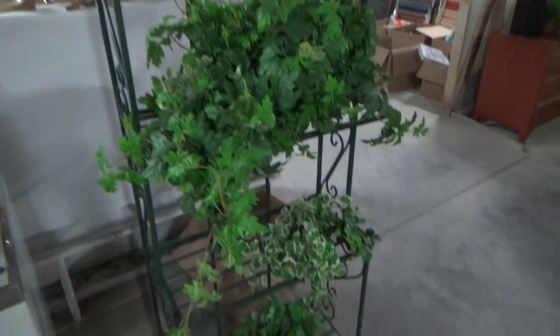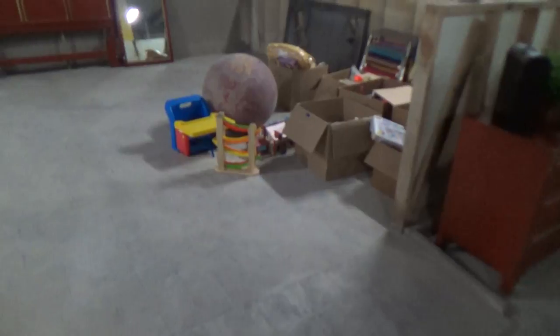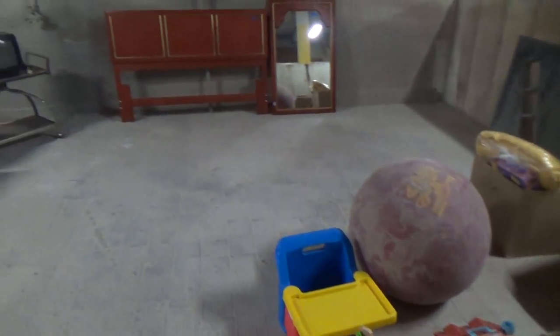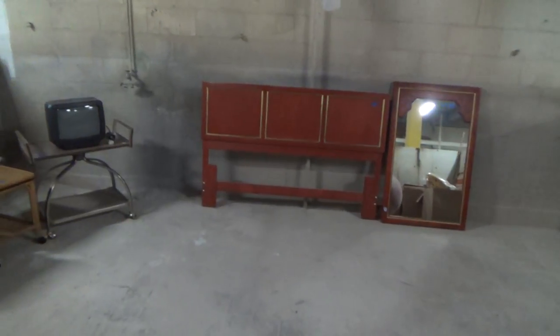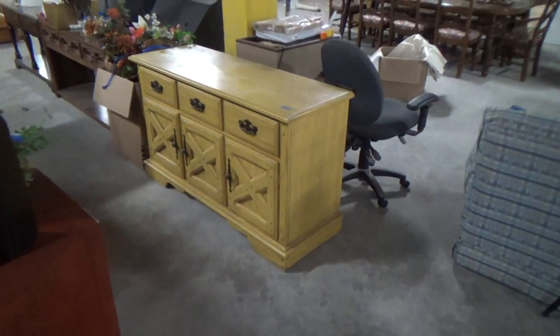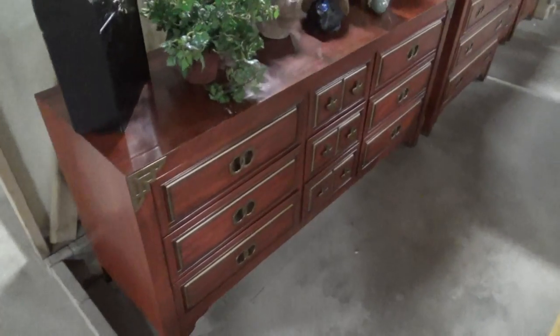A nice baker's rack. There's a lot of toys in this auction. It's online only. There are headboard and mirror, some trays, a nice chest, and a beautiful bedroom set right here.